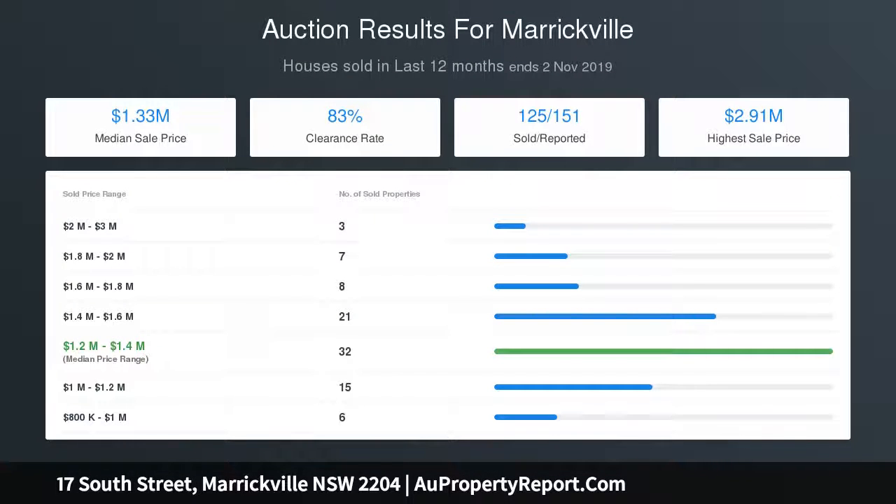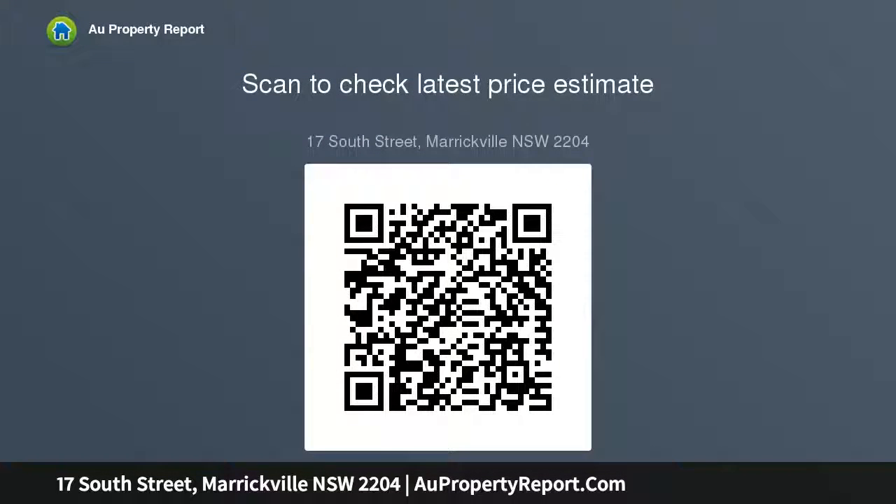Dulwich Hill train station is in close proximity, city buses are at the end of the street, and there's no shortage of quality local schools and nearby parks. Dulwich Hill's vibrant village with bars, cafes and gourmet food shopping is a short stroll away, and the buzz of Maricool is just down the road.